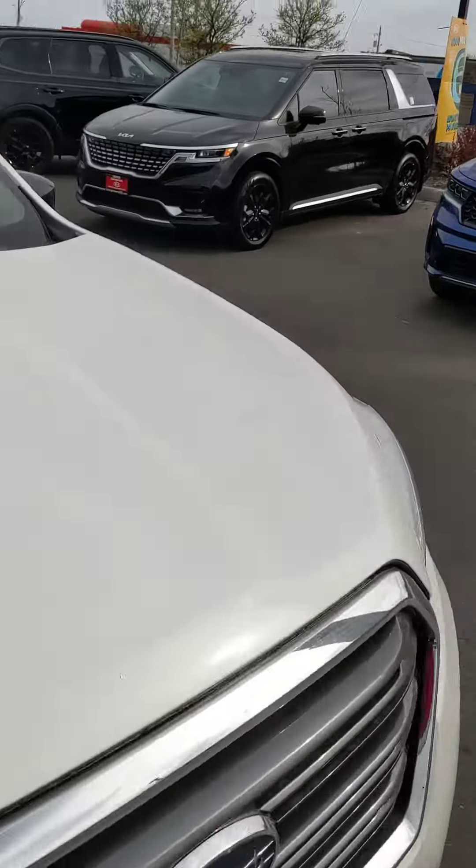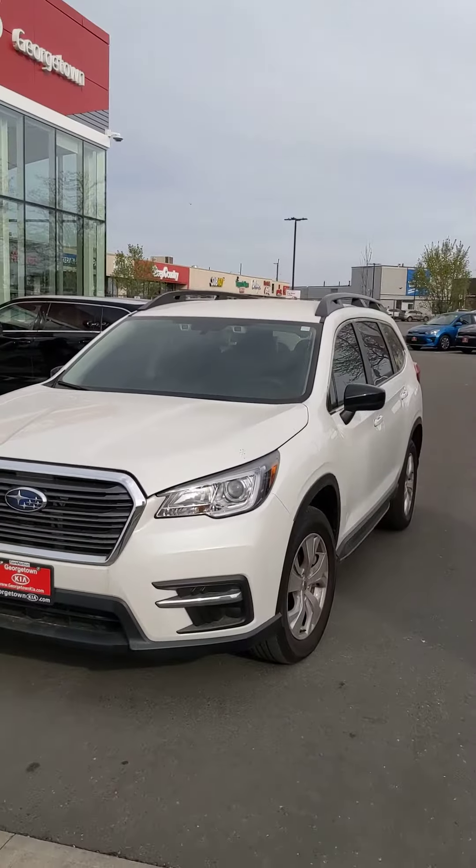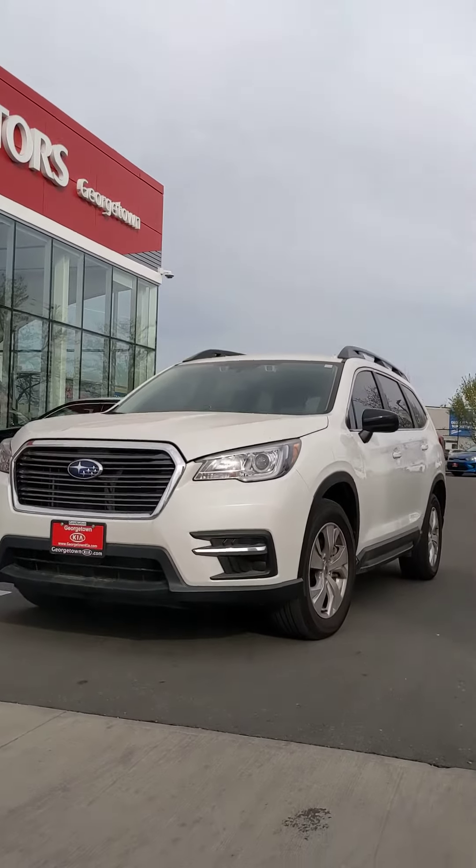So Leanne, I have to tell you we are very interested in your trade-in. In case you circle back around to our Ascent, we'd love to help you out here at Georgetown Kia.